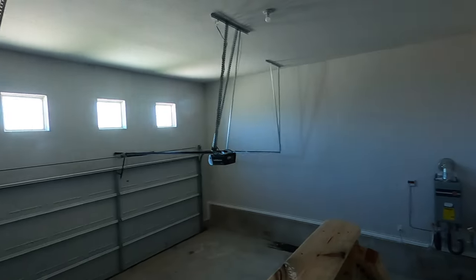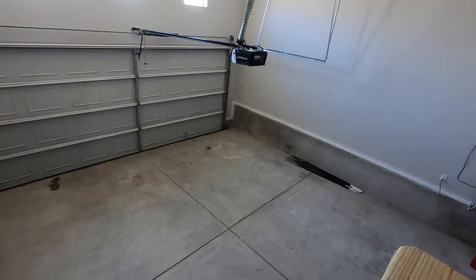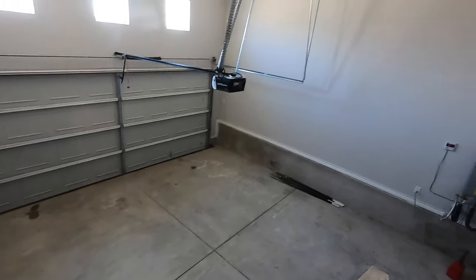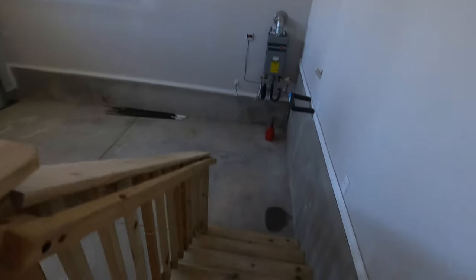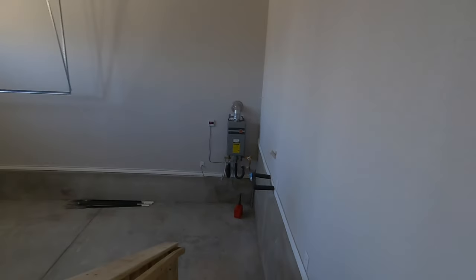Let's check out the garage. As you can see from the top, they had to dig in quite a bit, so you will have some steps coming up into the garage. It does have a tankless water heater.